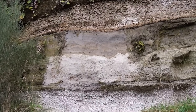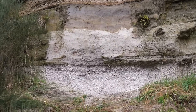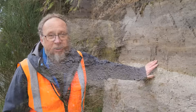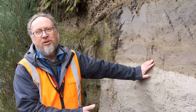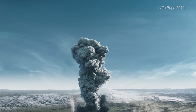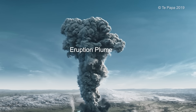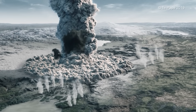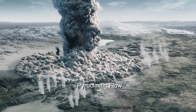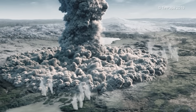Colin takes me to our first stop, a road cutting 20 kilometres from the vent of the volcano. What we see here that's of interest is a number of layers resulting from different processes — layers that were formed from a high eruption plume going up many tens of kilometres.